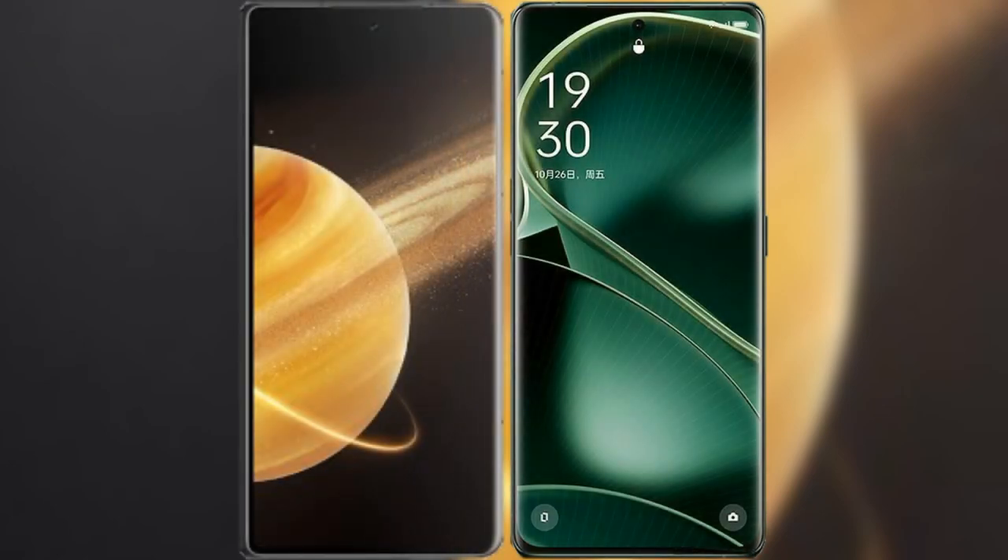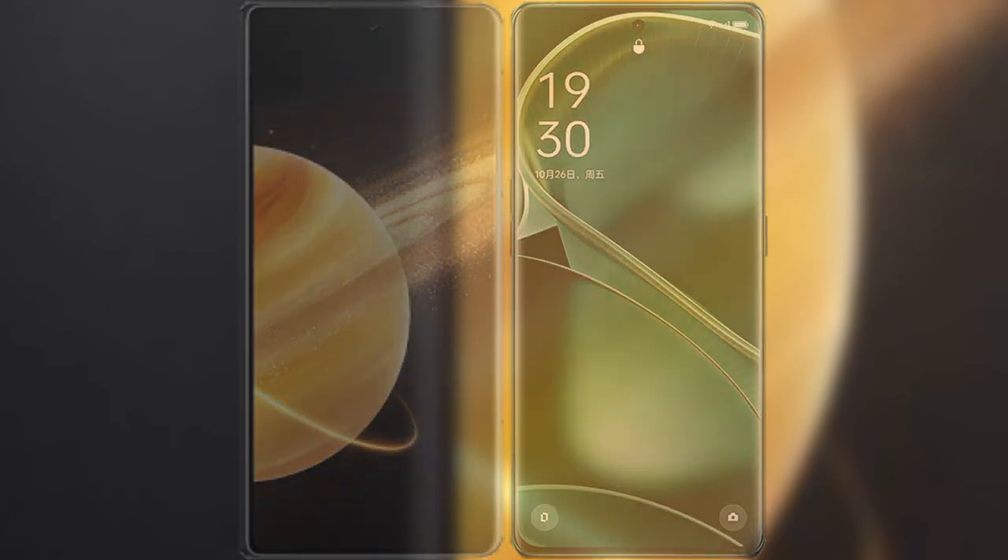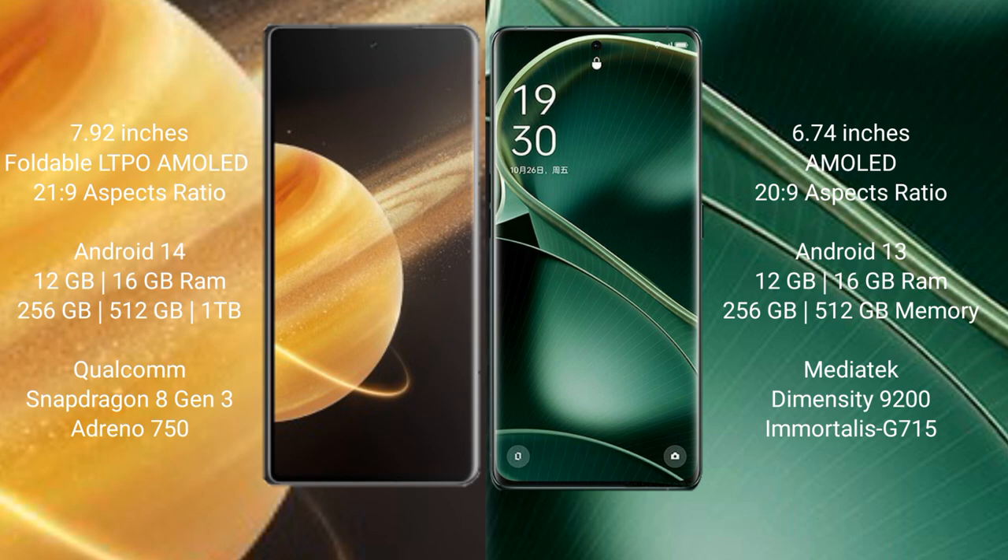I will compare the new Honor Magic V3 with OPPO Find X6. Honor Magic V3 comes with a 7.92-inch foldable LTPO AMOLED display with an aspect ratio of 21.9. OPPO Find X6 features a 6.74-inch AMOLED display with an aspect ratio of 20.9. Honor Magic V3 runs on Android 14, while OPPO Find X6 runs on Android 13.